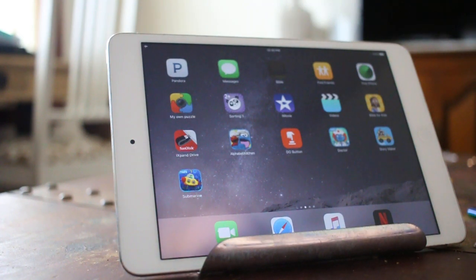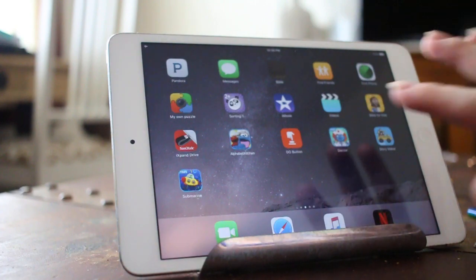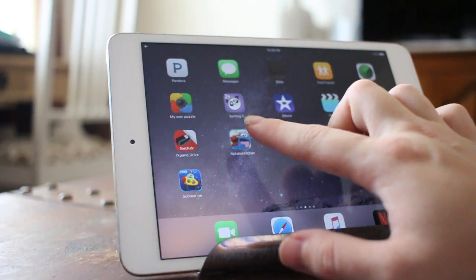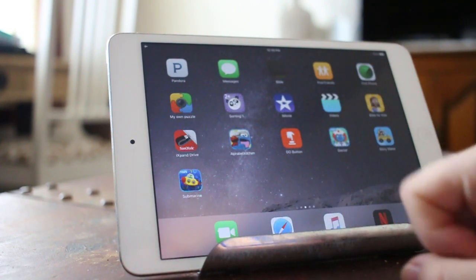Hi everybody, it is Kara Carrero from Extremely Good Parenting Podcast and KaraCarrero.com, and today I was going to show you Tiggly Words. You can see that there are one, two, three, four different apps.